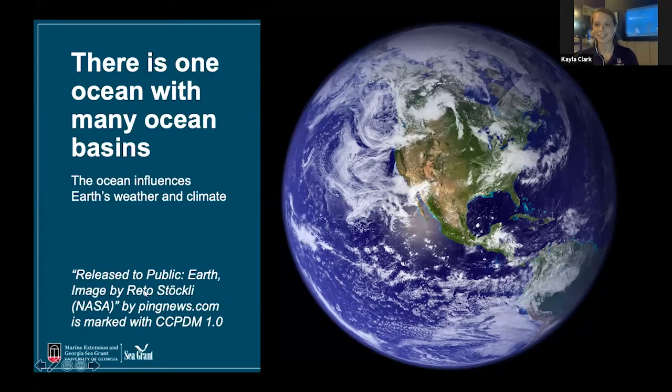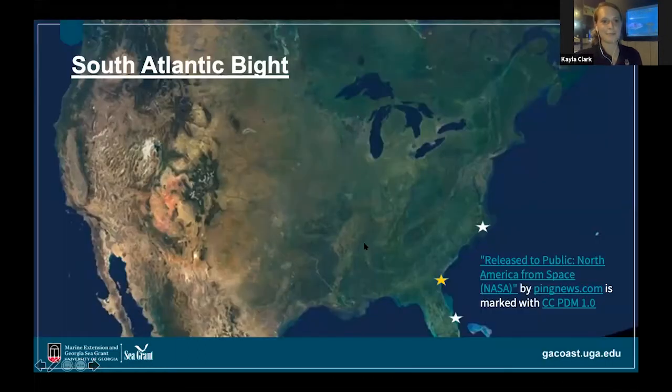Even if you don't live anywhere near the ocean, it still impacts your weather and climate and is a major driver of that even really far inland. We're going to be talking mostly about the southeastern coast of the United States, and specifically the South Atlantic Bight. The two white stars on the map — the top one is at Cape Hatteras, North Carolina, and the bottom one is at Cape Canaveral, Florida — mark the boundaries of the area we'll focus on. Georgia is that yellow star right in the middle, and that's where Devin and I are talking to you from today.